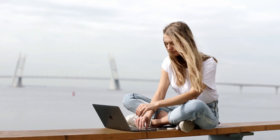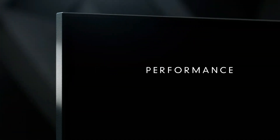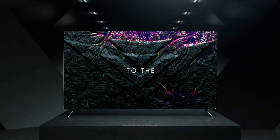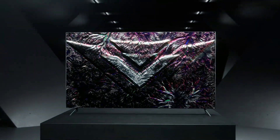The Hisense U8G, another budget-friendly contender, shines with its impressive contrast and brightness. With VRR support and gaming features, it's a hidden gem for gamers on a budget. Vizio's P-Series Quantum X strikes a balance between price and performance, offering vibrant colors and impressive brightness — a top choice for those seeking UHD quality without breaking the bank.